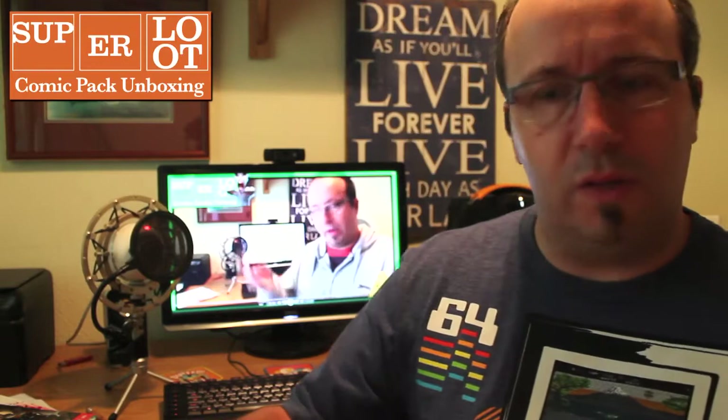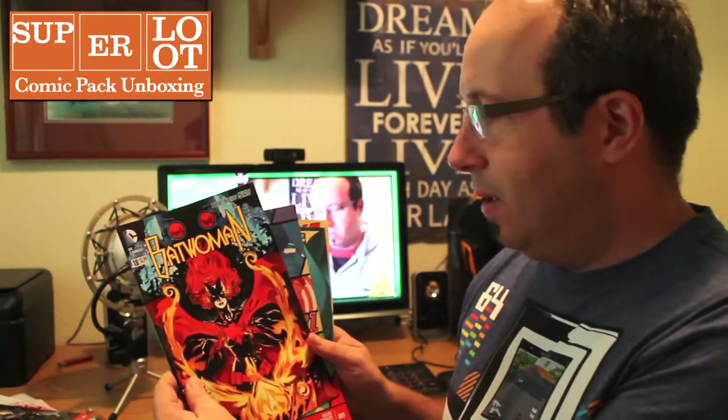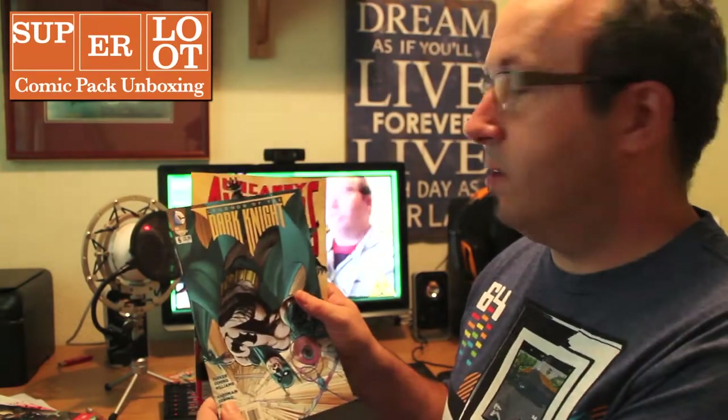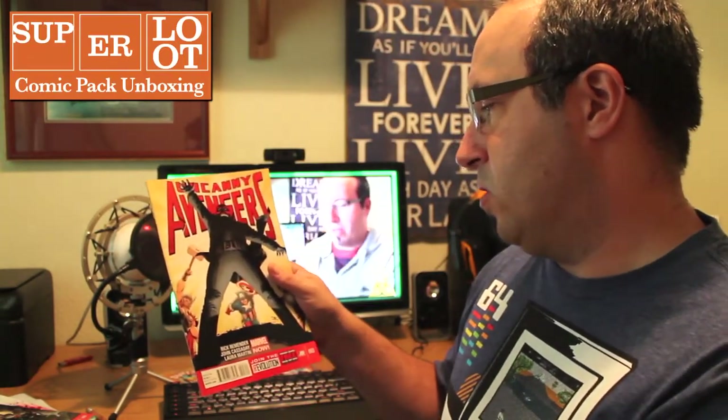Let's open up the next one. Looks like there's 16 different comics, which isn't too bad really. We've got Batwoman, The Young Avengers number one, Legends of the Dark Knight with Batman, and Uncanny Avengers.